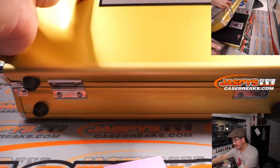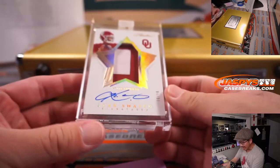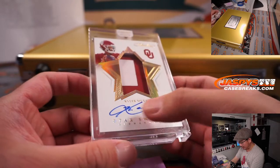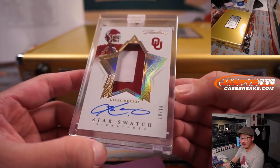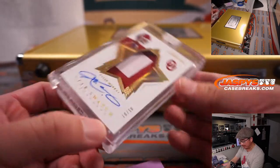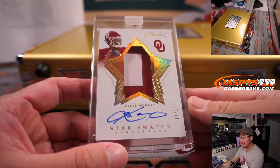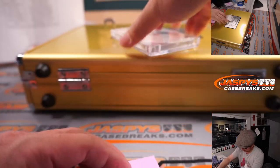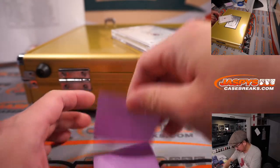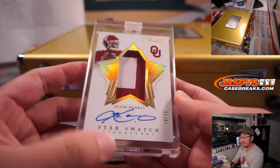On the right side, we've got star swatch signatures — Kyler Murray, 10 out of 10, two-color jersey and autograph. Arizona is a number block team so we go by that digit — Arizona zero is going to Donald C. There you go, Donald. It's got a nice auto too.